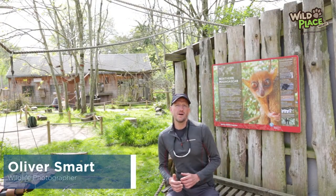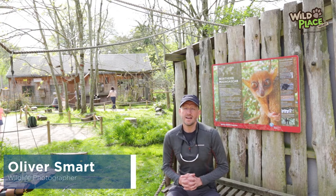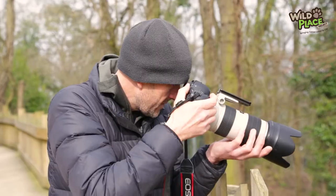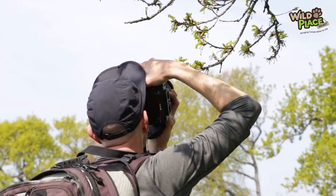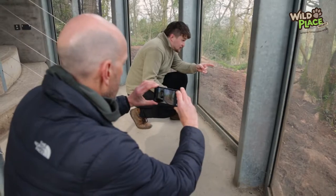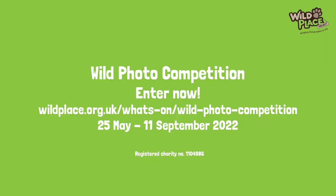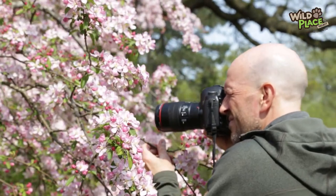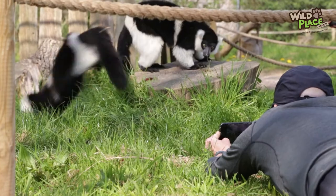Hello and welcome to the fifth part in my series on photographing wildlife at Wild Place projects in North Bristol. I'm professional wildlife photographer and naturalist Oliver Smart, and today is the last of the techniques episodes, with the final one — part six — discussing the process for preparing and uploading your images to the competition. I hope you've enjoyed them so far, and this last look at techniques is to try and get you thinking outside the box a little bit more.